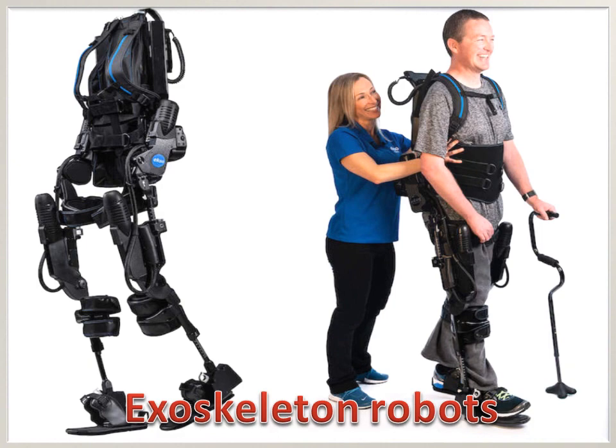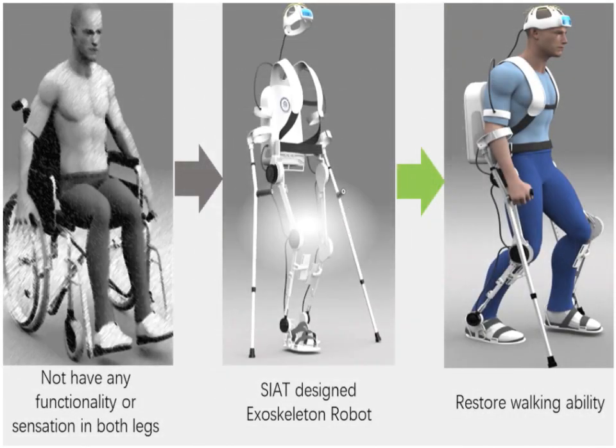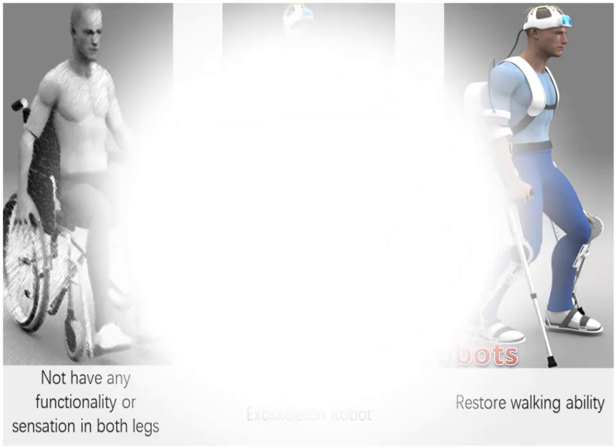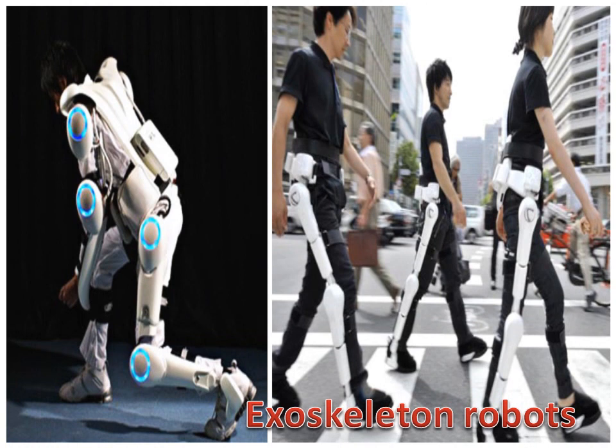Exoskeleton robots can enhance precision during surgery and can help nurses move and carry heavy patients. They offer protection against physical damage and abrasion. The exoskeleton robot can assist the movement of lifting and holding heavy items while lowering back stress. It is powered by a system of electric motors, pneumatics, levers, hydraulics, or a combination of technologies that allow for limb movement with increased strength and endurance.